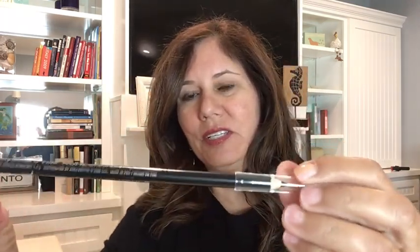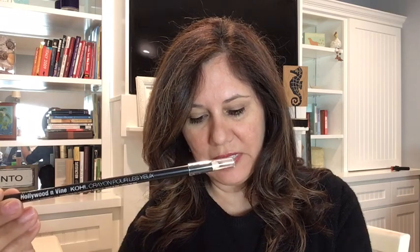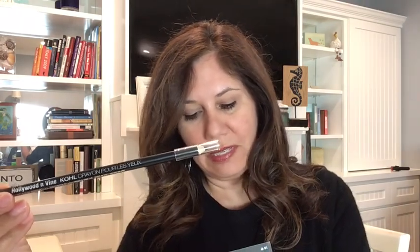Last but definitely not least, Hollywood and Vine is the maker. And this is a Velvet Touch Smooth Kohl eyeliner. I do like my eyeliners. This has a value of $7. Line your eyes with the rich intensity of Velvety Touch Smooth Kohl eyeliner. The creamy formula glides on smooth and adds drama to any desired look. So that is the five items in the box here.